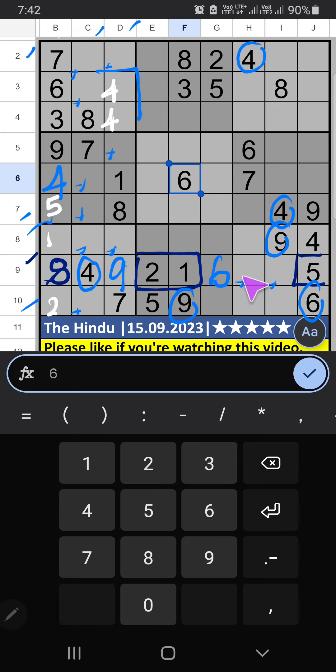Then only 2 numbers are remaining: 3 and 7. Column H has 7, so 7 can't come in this cell — 7 is confirmed. Then 3 is here. 8th row has 4, so 4 can't come in these cells. Then 4 is confirmed.